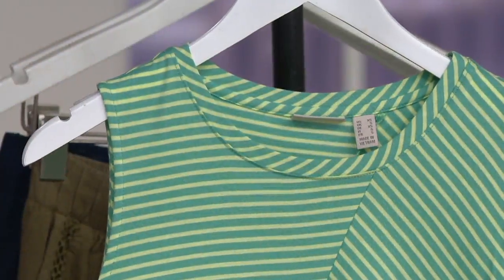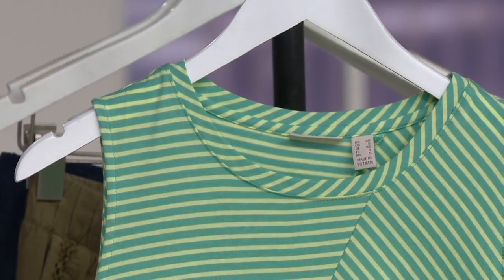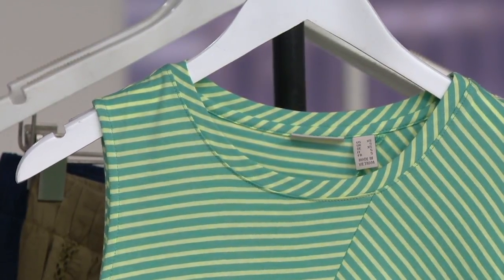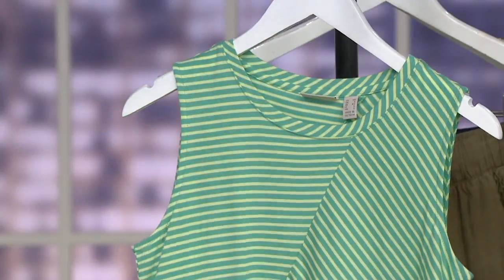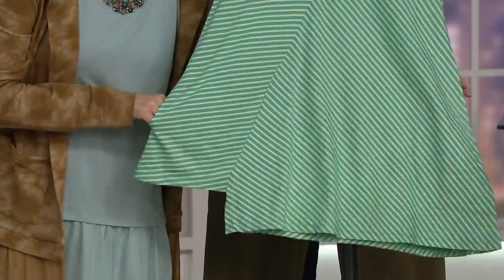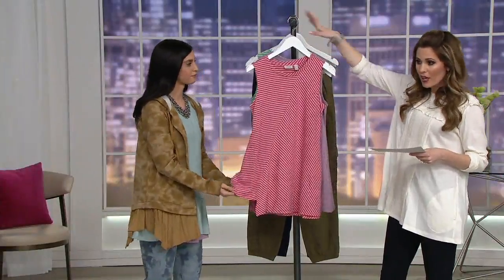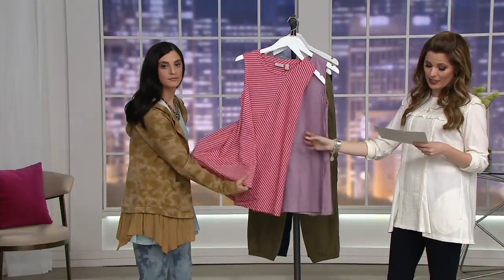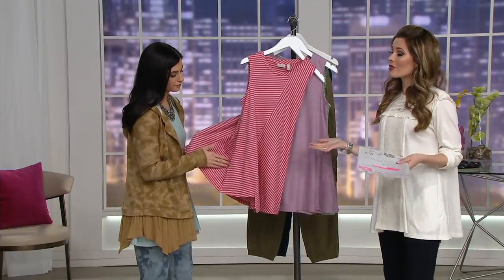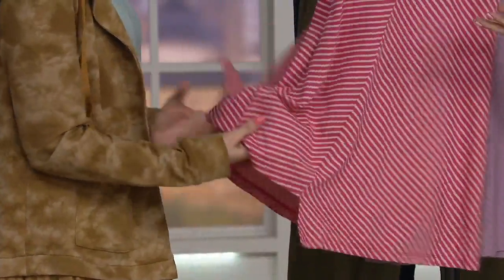Look how Laurie has done the neckline — the stripes are kind of spun around, so fun, with different angles and a diagonal seam where the stripes match up. As we work our way down, we've also got pockets. Laurie has really thought of it all — such a unique take on stripes, with that asymmetry too. It's 60% cotton, 40% modal, and modal is a pretty expensive fabric.